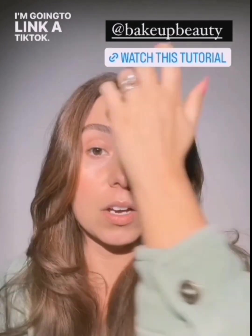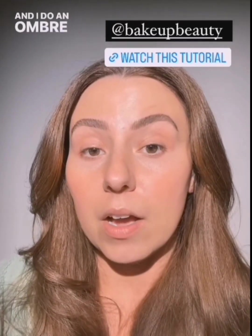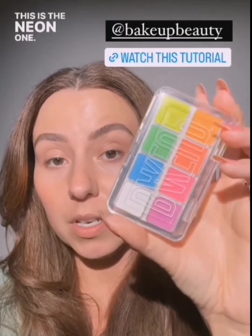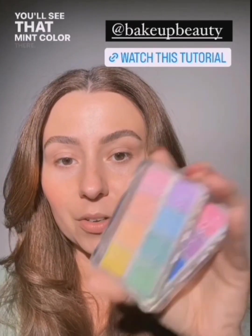I'm going to link a TikTok — it's a very long TikTok so I can't post it on Instagram, but you can tap the link to go watch it. I do an ombre rainbow wing using this palette right here, the neon one. I already used the pastel — check yesterday's tutorial, you'll see that mint color there. I love these so much and I highly recommend them.